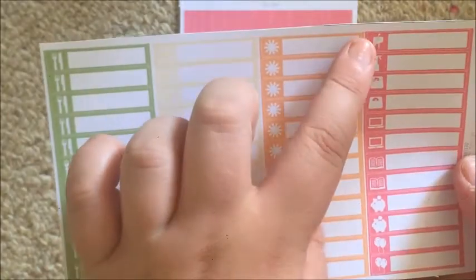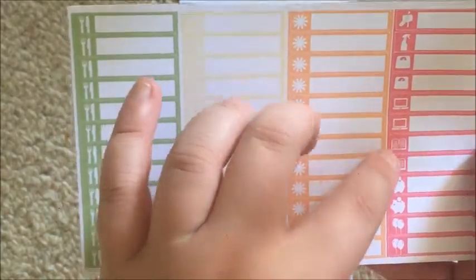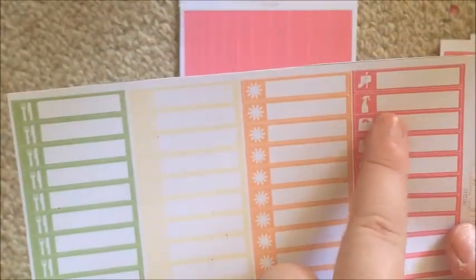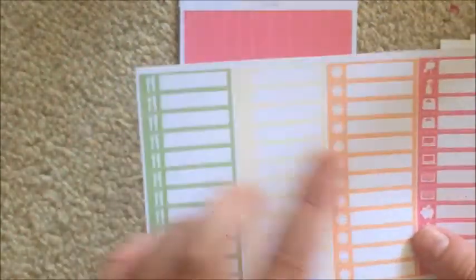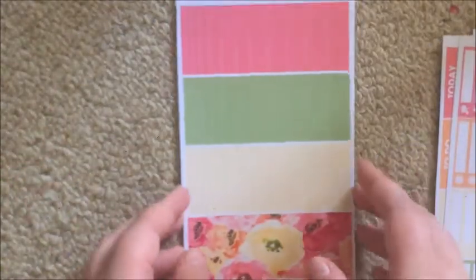Next up are the little things: 12 dinners, 12 TVs, 12 asterisks, then a mailbox, a spray bottle, two scales, two laptops, two books, two piggy banks, and two balloons. I'd prefer about seven meal plan ones, seven TVs, seven cleaning ones, and a few other randoms. I'm really bummed about only getting two cleaning spray bottles because I use those every day and I'll have to find a matching color from elsewhere.